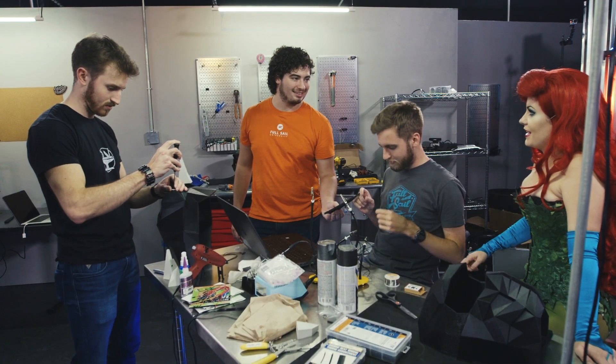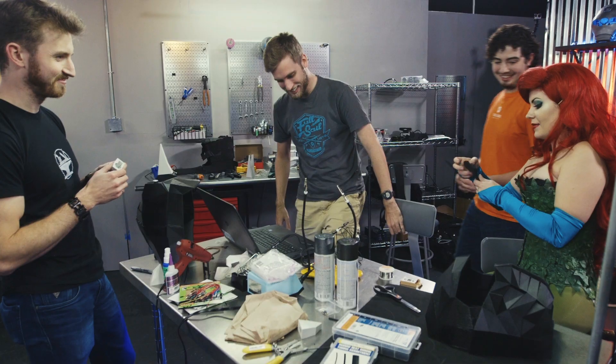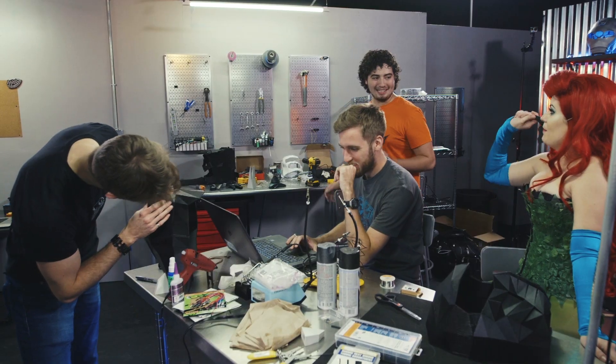A prop Batarang is shown — confirmed to be just a decoration, not a functional weapon, despite looking very realistic. The team is going for a realistic overall aesthetic.